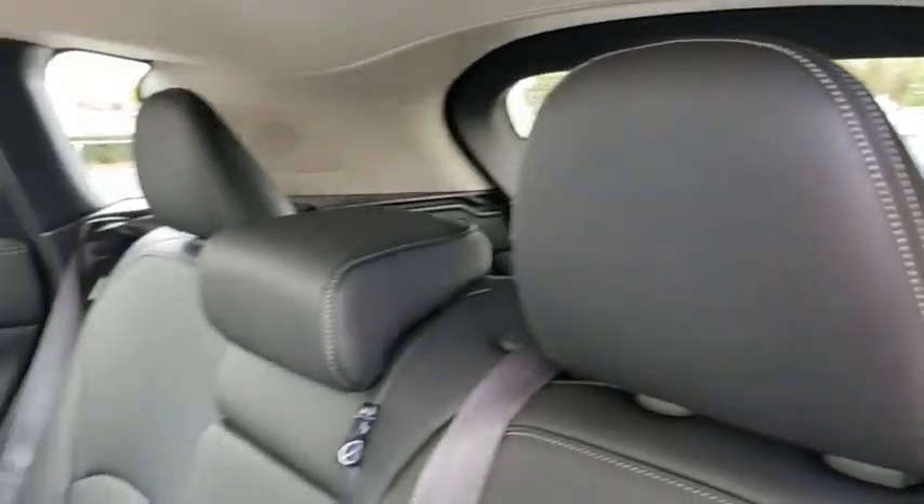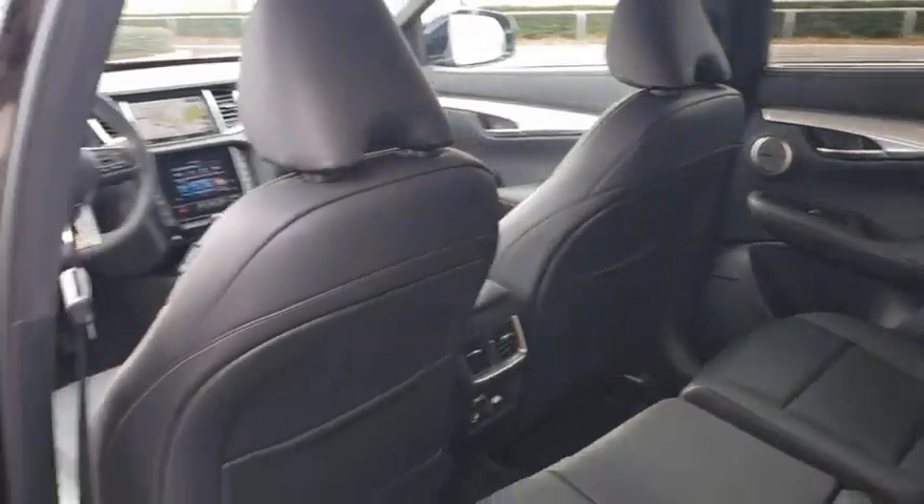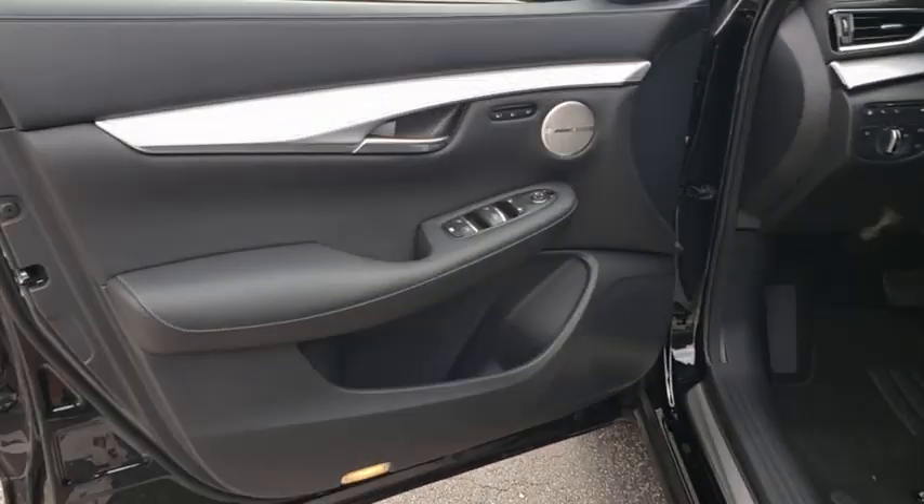Leather-wrapped steering wheel, power steering, adjustable steering wheel, keyless start, cruise control, auto-dimming rearview mirror, and floor mats.